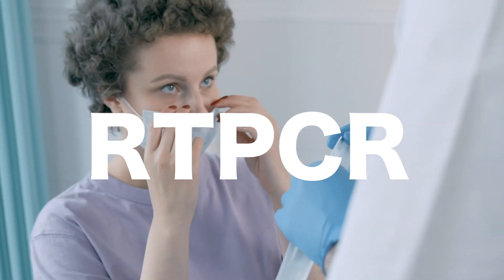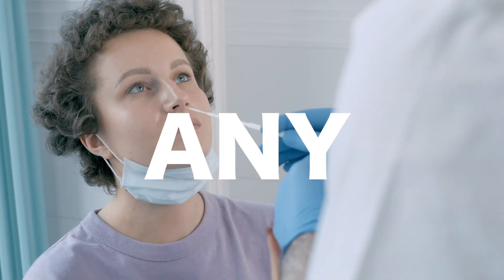Hi, I'm Neha and welcome back to this week's episode of What the Pack is Going On. Today, we'll discuss whether or not RT-PCR testing can cause you any harm.